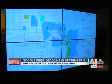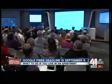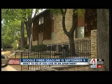The clock is ticking if you want to sign up for the new Google Fiber service. The deadline is September 9th. While Google promises its new fiber will increase the speed of your internet, what if you live in an apartment? We found answers tonight at the Google Fiber office in Westport.